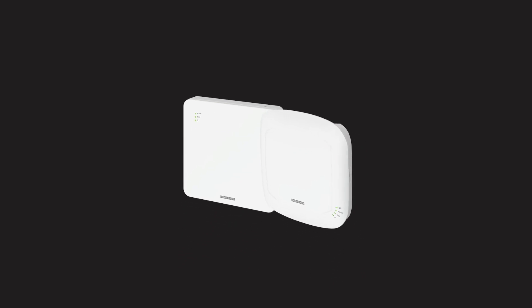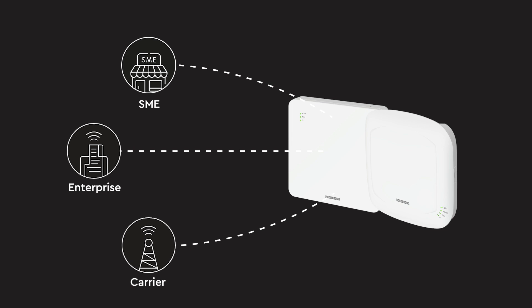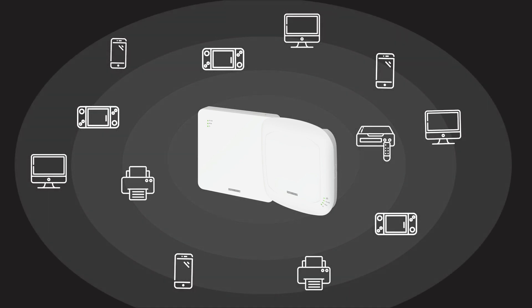With all the amazing features, EAP101 and EAP102 are perfect for any high-density or Wi-Fi performance-critical scenarios. Enjoy blazing fast speeds on all your connected devices, and say goodbye to buffering and lags now.